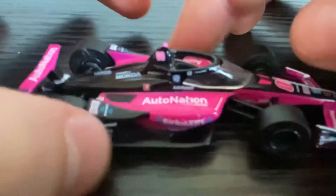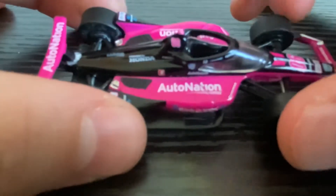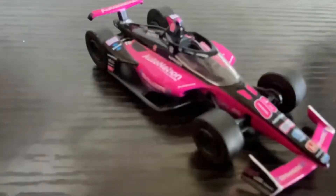Here we have more pink, some more pink, even more pink — and the rest is black. Still, this is a beautiful model. Greenlight makes a lot of these — about 20 every single year.